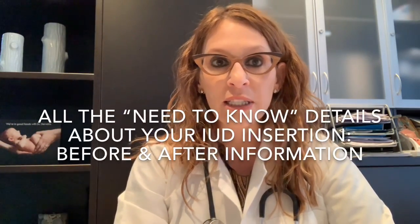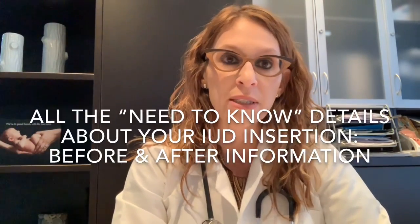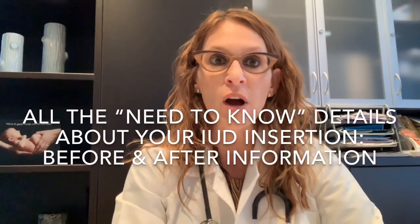Today's video is basically just going to be an overview of exactly what you would hear in my office if you were coming to see me for an IUD insertion appointment — exactly what we would go through in the office, the exact details and information that I would provide to all of my patients having an IUC inserted, including the after insertion follow-up instructions.